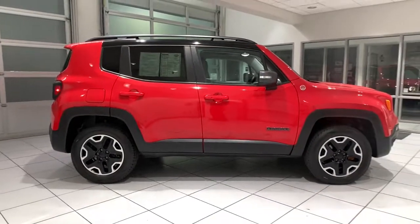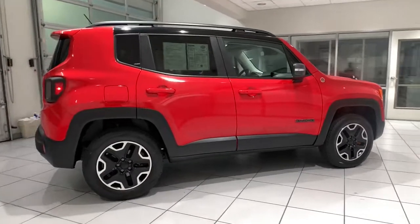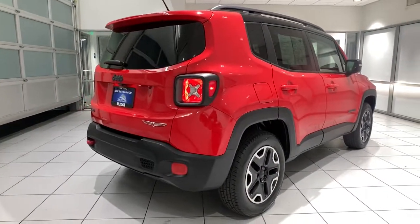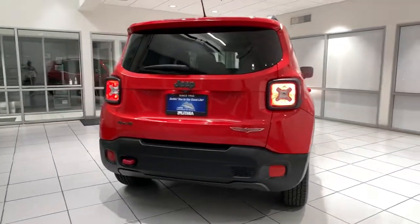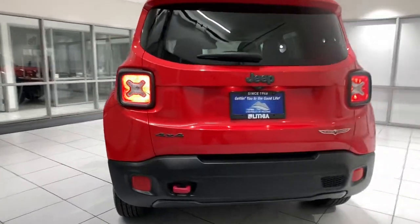The following are some of this vehicle's highlighted options: keyless entry, heated driver seat, iPod and MP3 input, fog lamps, heated mirrors, backup camera, four-cylinder engine, premium sound system, remote engine start, and 4x4.